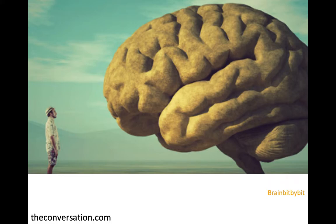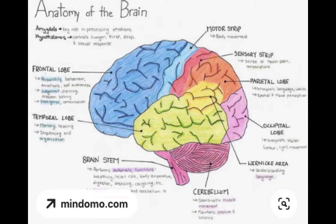Welcome to this first episode in a series called Brain Bit by Bit, in which I will look at brain images and tell something about it. The human brain and mind are fascinating and studied by thousands of neurologists, psychologists, neuroscientists, and other professionals around the world.